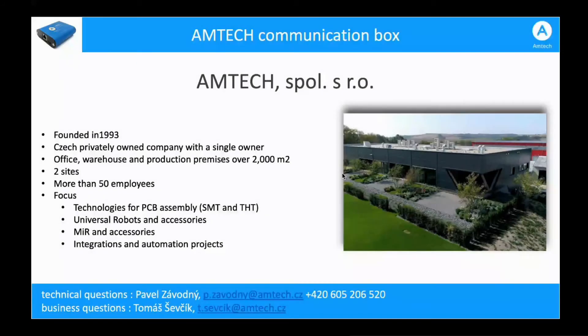Briefly about RUMTECH. We have been founded in 1993. We are a privately owned company located in the Czech Republic, operating in Czech Republic and Slovakia, with more than 50 employees.